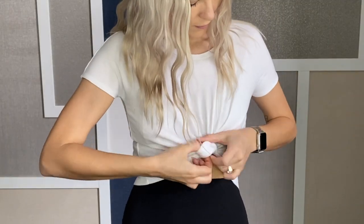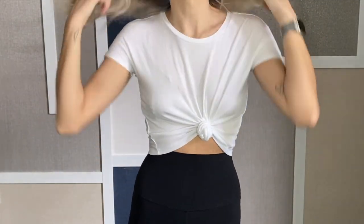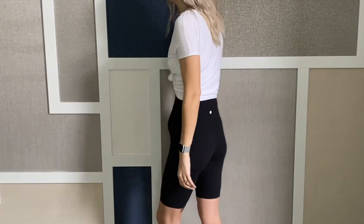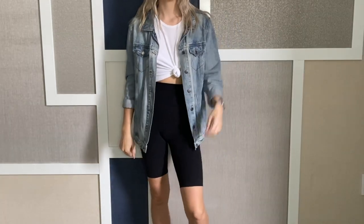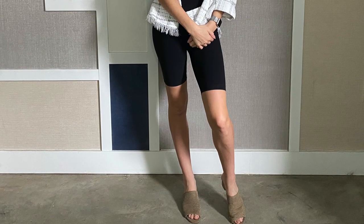Another option with a cropped tee — this one's a little bit more fitted but you can't really tell — I like to tie them up in the front as well. That just gives you a little bit more waist definition, and again you still have the option of layering if you don't want to be showing as much skin.